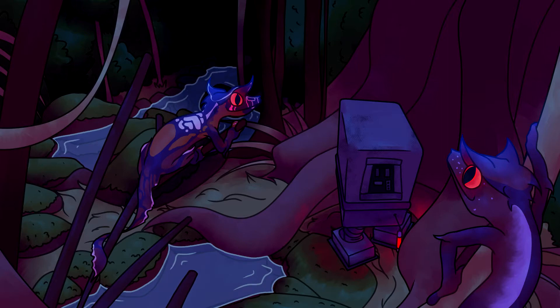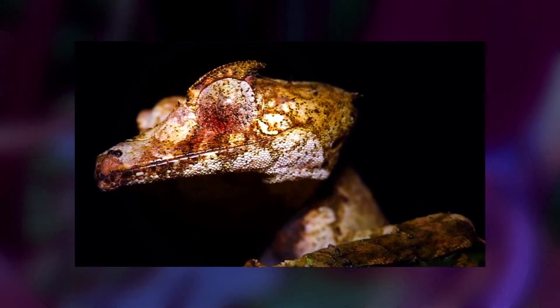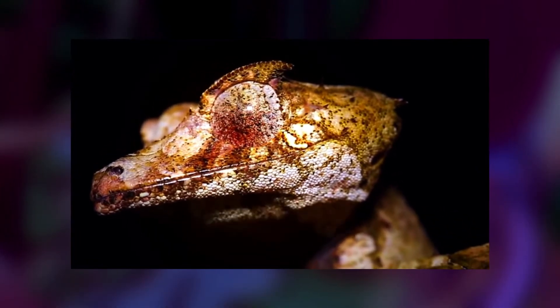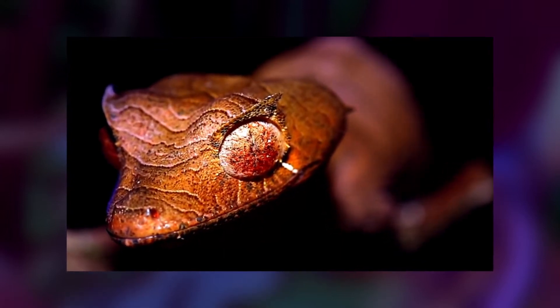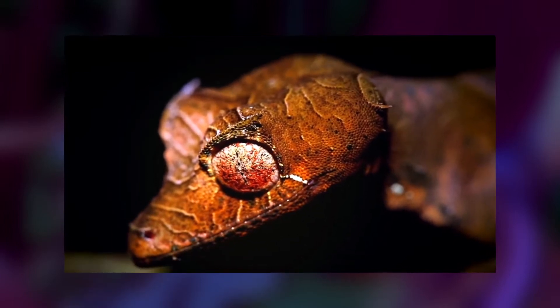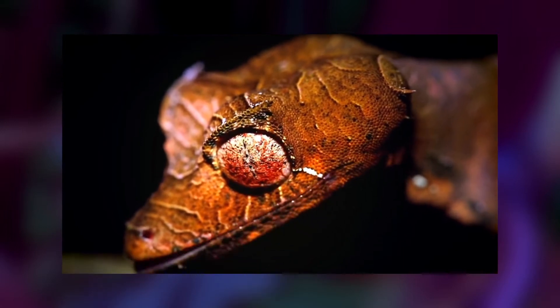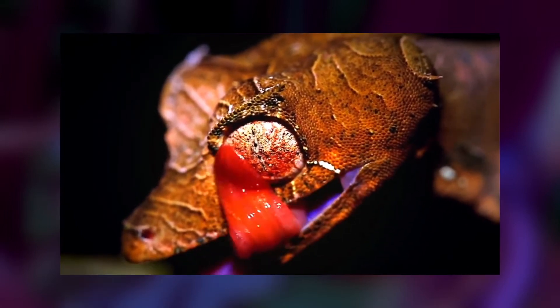Just like them, Satanic Leaf-Tailed Geckos don't, in fact, have eyelids - crested geckos, day geckos, leachianus, whatever - they don't technically have eyelids. They've got these little things called spectacles, which are thin, transparent scales right on top of their eyes. They're not movable, so to clean the scales, they have to lick their eyes. Actually so funny.